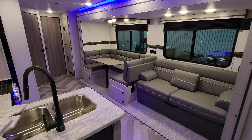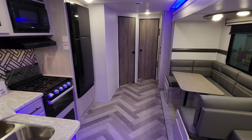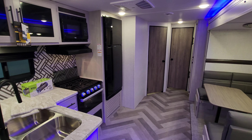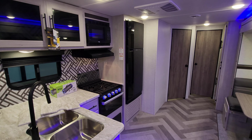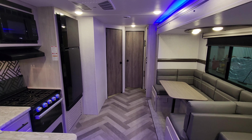Thanks a ton for watching. Please remember to like, share, and subscribe to help out the channel. Check out the folks at Couches RV Nation — they are one of the largest internet discount dealers in the country and were the number one selling RV dealer for 2023. Thanks again for watching.